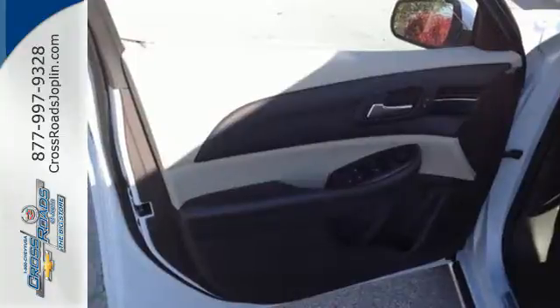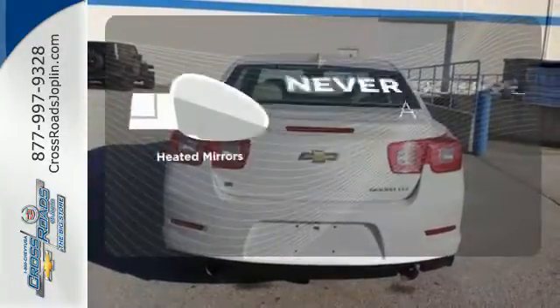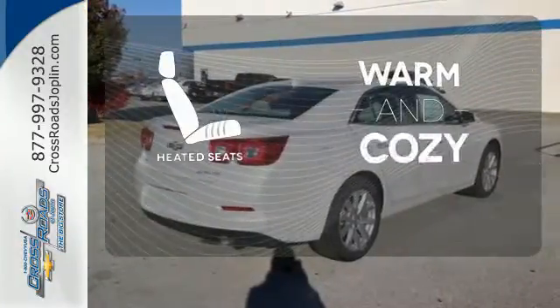you'll have all the driving confidence you need to make the most of every journey. Set it and forget it with the climate control. Heated mirrors means never worrying about ice obstructing your view. Wrap yourself in the comfort of heated seats.